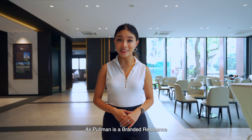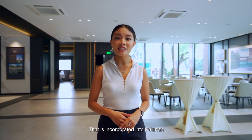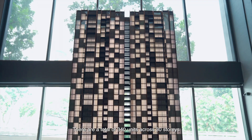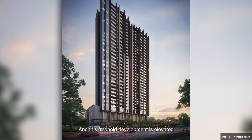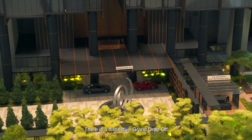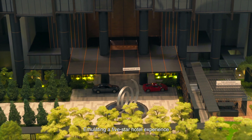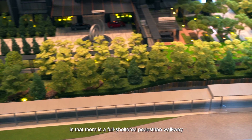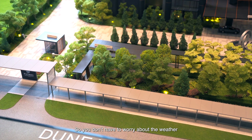Pullman is a branded residence. There is hotel-like hospitality incorporated into Pullman so residents can enjoy a suite of full-fledged services on demand. There are a total of 340 units across 30 storeys and this freehold development is elevated through columns that are 17 metres high. There is a distinctive grand drop-off with a grand concierge lobby emulating a five-star hotel experience. There is also a full-sheltered pedestrian walkway from the lobby to the nearest bus stop so you don't have to worry about the weather.